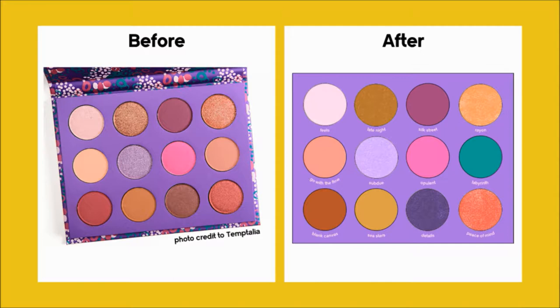I kept Feels and made A Late Night into more of a rusty gold, then kept Silk Street and made Ray On a brighter metallic orange. I gave Go With The Floor a more coral hue and brightened Subdue. I kept Opulent, then made Labyrinth into that bright funky green from the cover — you know I had to put it in there. I made Blank Canvas a little more of a terracotta brown and made Sea Stars more mustardy. Finally, I made Details a dark aubergine metallic and brightened Peace of Mind just a touch. This still keeps a little bit of neutral but exposes more whimsical options, in a similar way to how Good Sport does it — if Good Sport is an autumn palette, this is a spring palette.